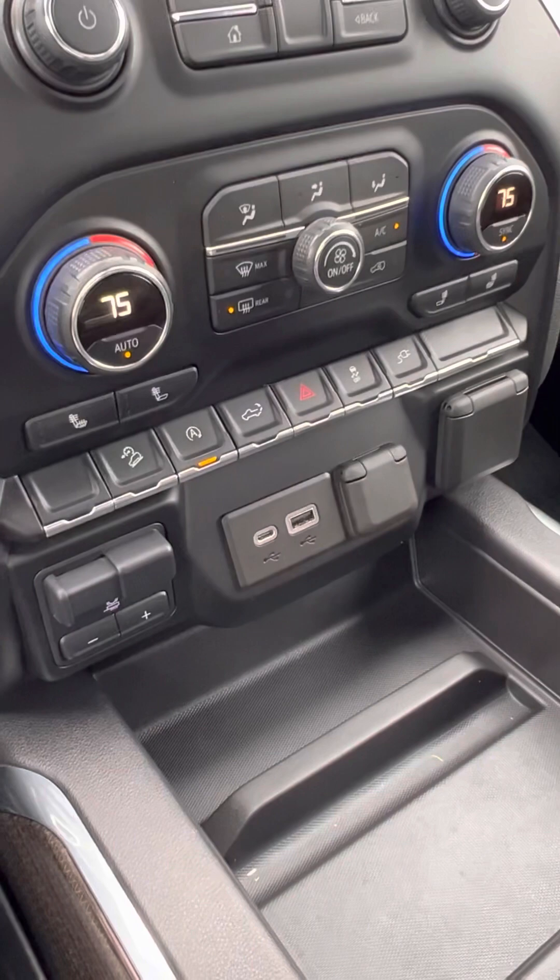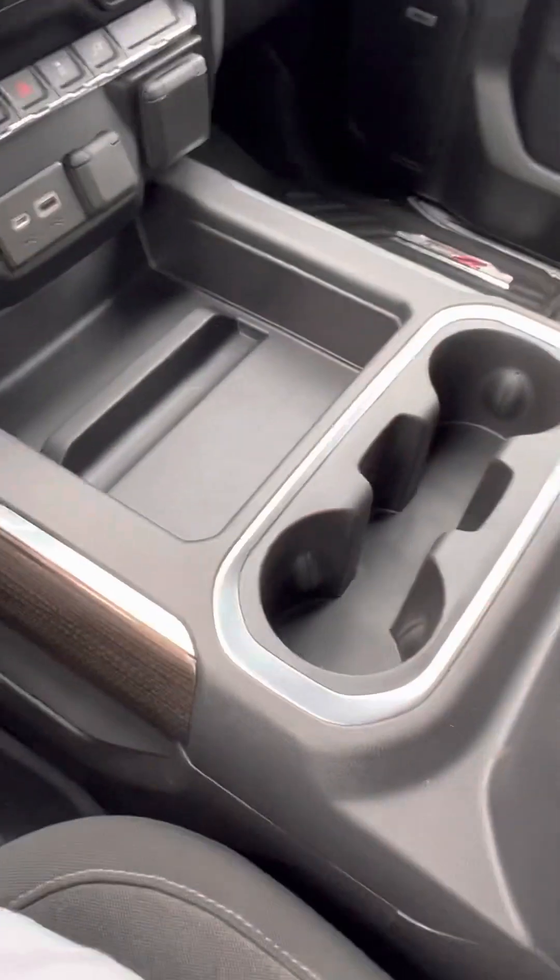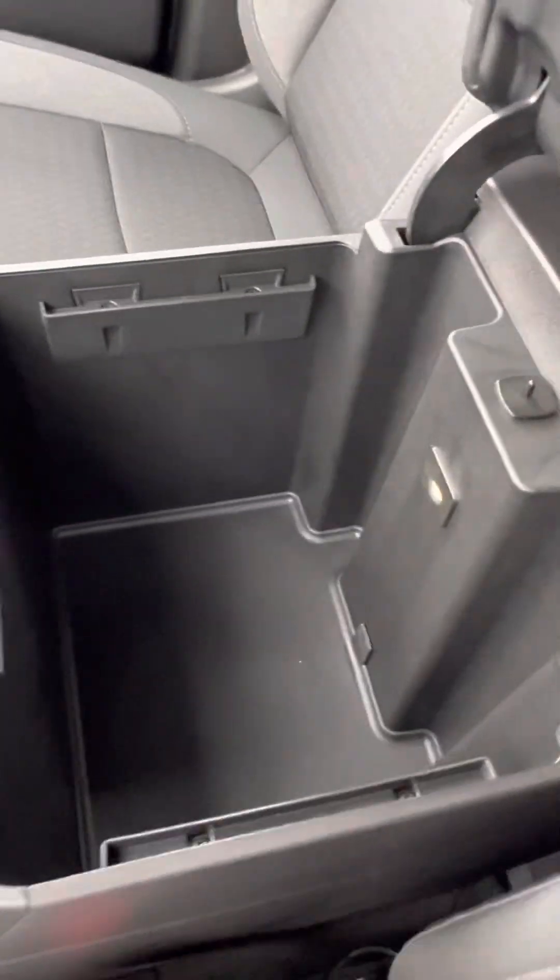Dual climate. Does have the power outlet. Center console with plenty of storage.